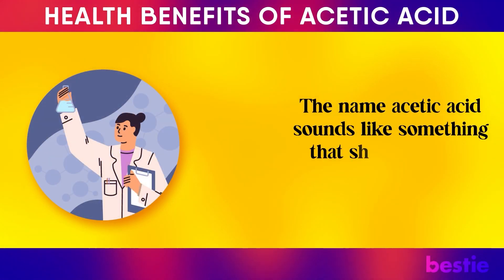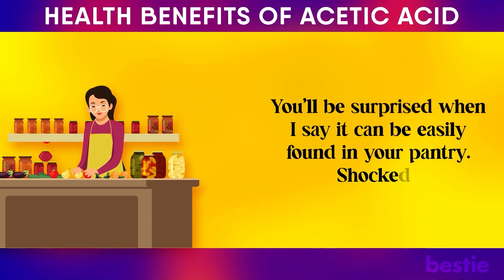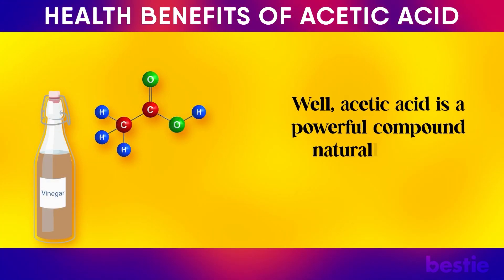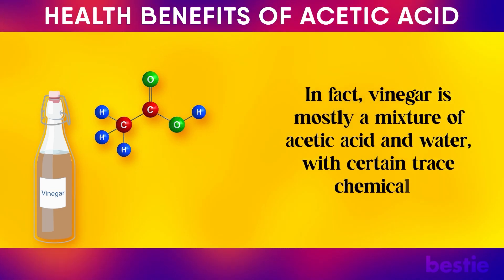The name acetic acid sounds like something that should be in a science lab. You'll be surprised when I say it can easily be found in your pantry. Acetic acid is a powerful compound naturally found in vinegar. In fact, vinegar is mostly a mixture of acetic acid and water with certain trace chemicals.